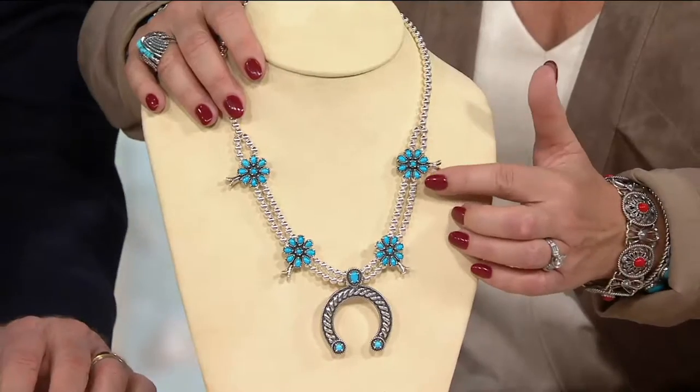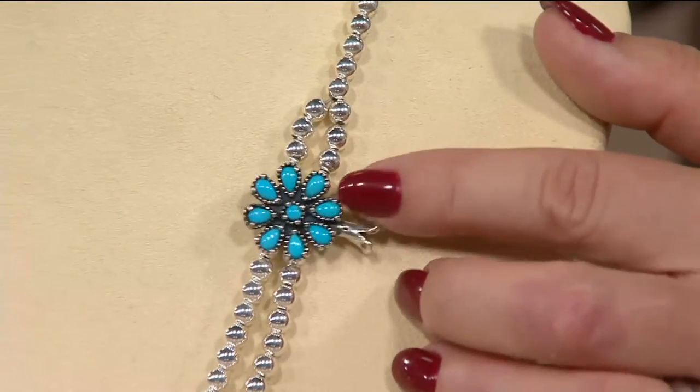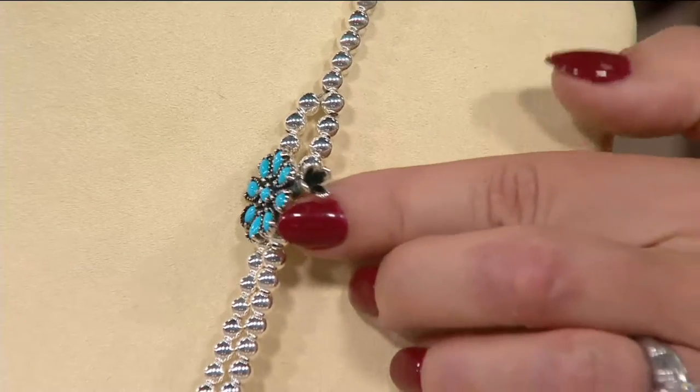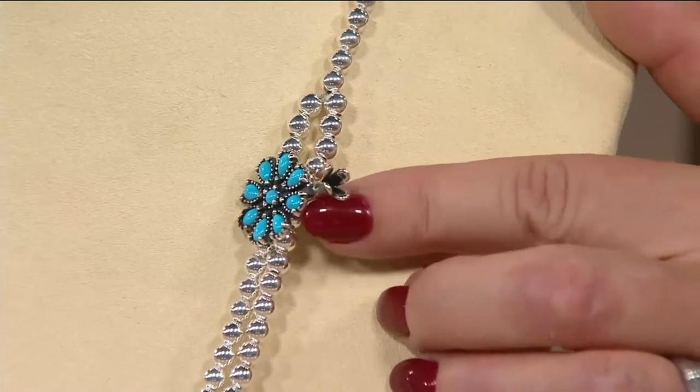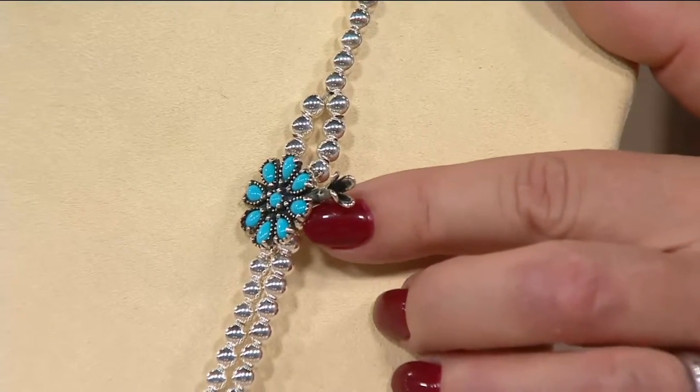Each of these stations are clusters of gorgeous Sleeping Beauty turquoise with a trumpet — kind of the trumpet of sterling silver. That's the squash blossom. That's the blossom that captures the rain for the much-needed squash plants. And it brings good fortune. It's going to bring you good fortune.